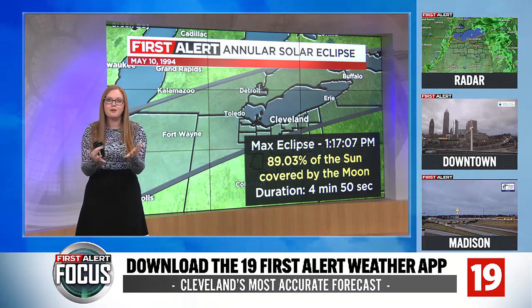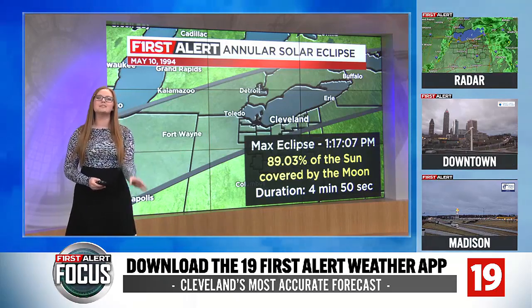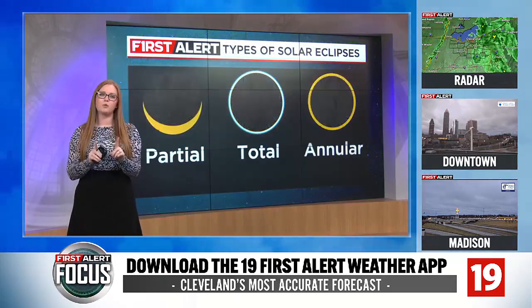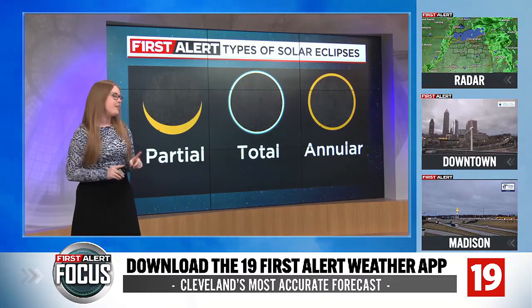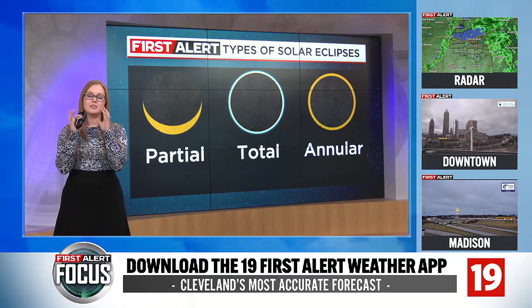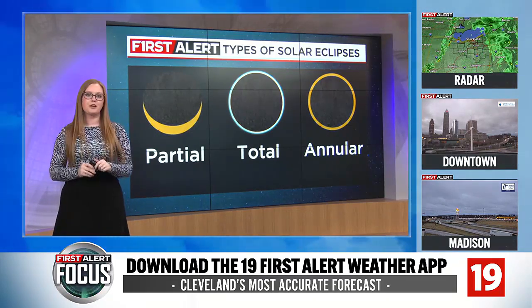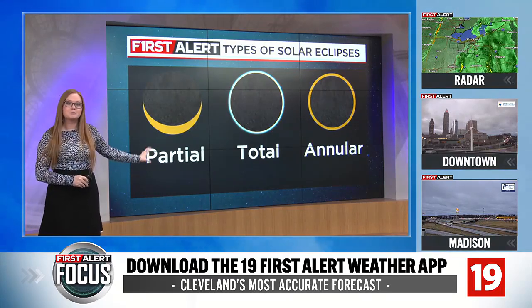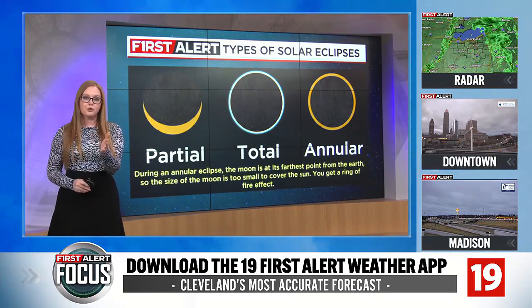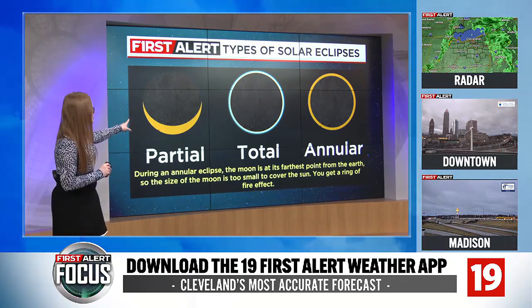The duration at its peak during this event lasted about four minutes and 50 seconds, but you couldn't actually directly stare up at it because you still had what's called a ring of fire noted with that annular eclipse. Unless you are in the path of totality and the sun is completely blocked out by the moon, you have to make sure you're wearing eye protection. We will be under a partial eclipse leading up to and after totality, and you need to make sure you have that proper eye protection on.